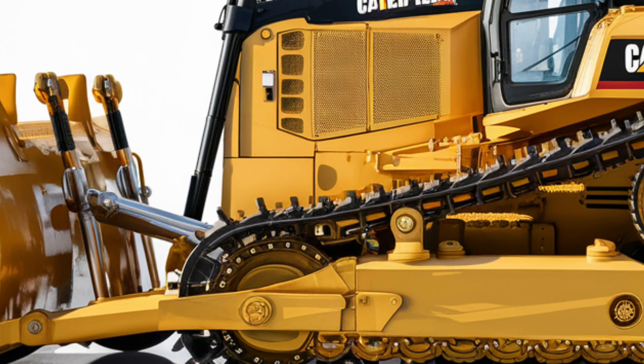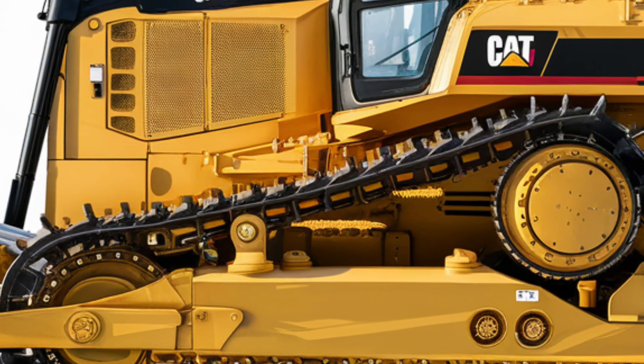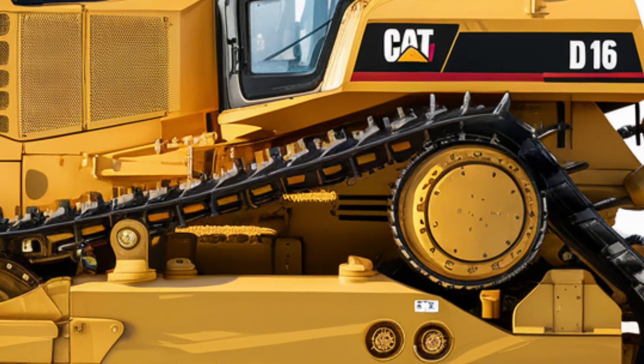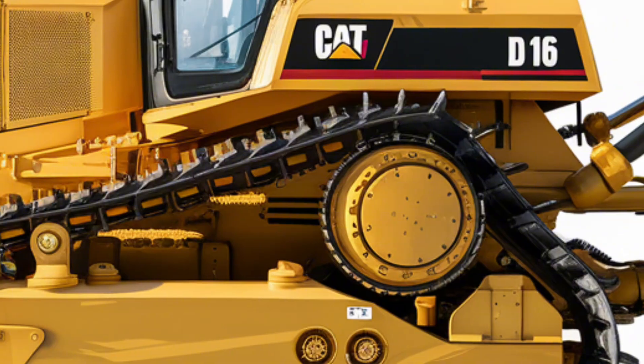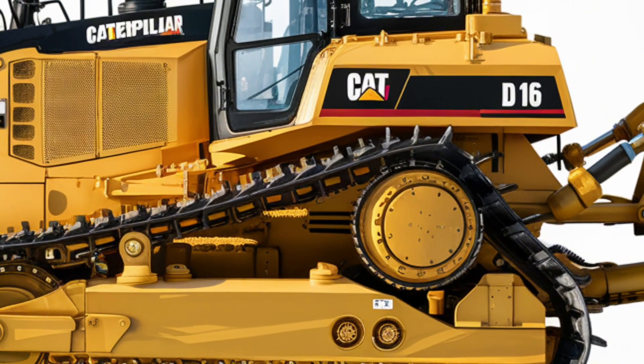Moving inside, the operator cabin is a perfect blend of comfort and technology. You'll find an ergonomic seat with adjustable settings designed to reduce fatigue during long hours on the job. The control panel is fully digital,